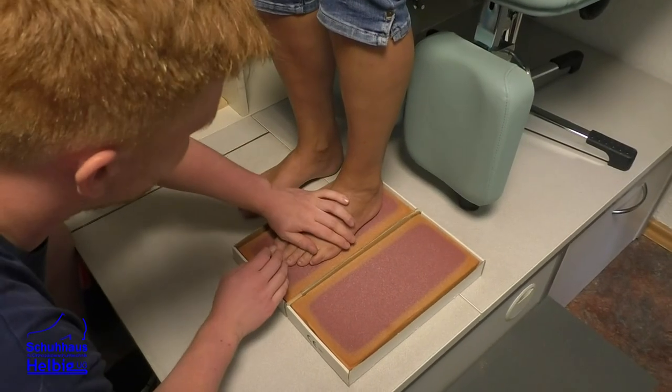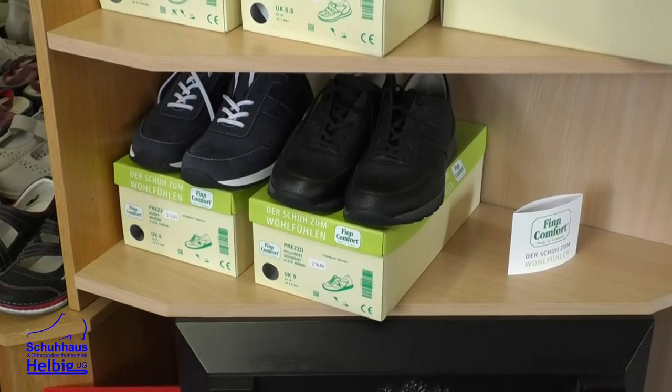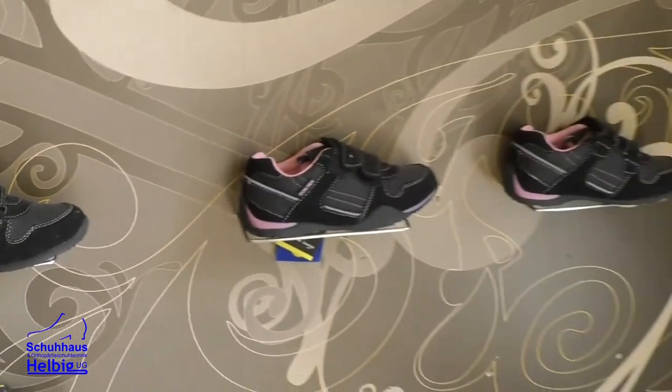Wir sind sechs Angestellte in dieser Firma, die sich darum kümmern, dass Ihre Füße gesund bleiben oder mit ordentlichem Schuhwerk versehen werden. Bei uns gibt es konfektionierte Schuhe – also Sprichschuhe, die man in jedem Laden kaufen kann – von Kinderschuh bis sehr, sehr groß XXL.